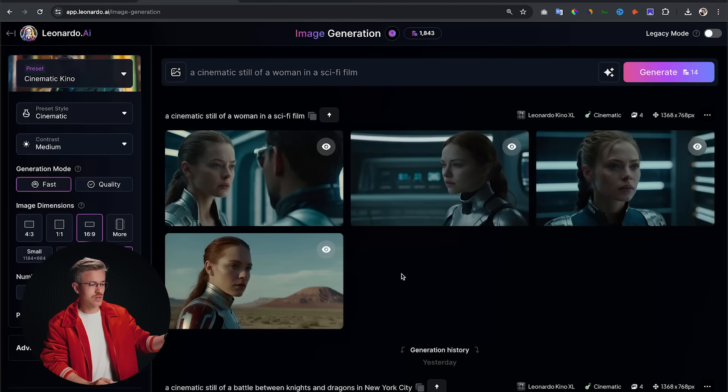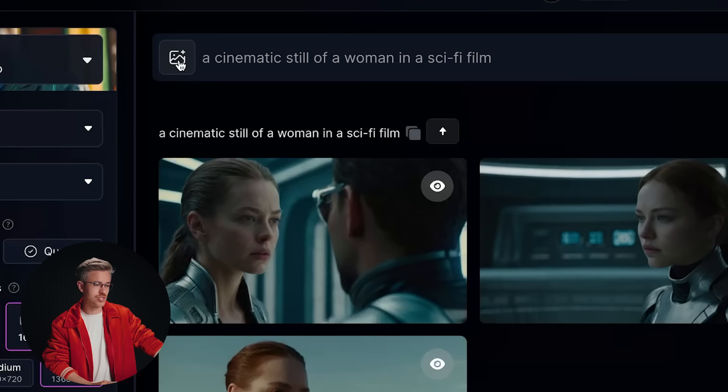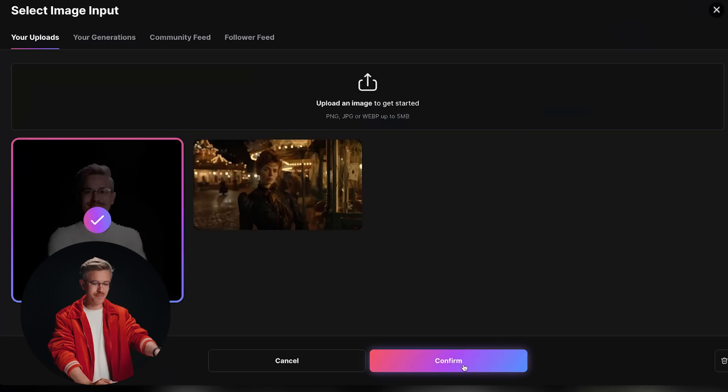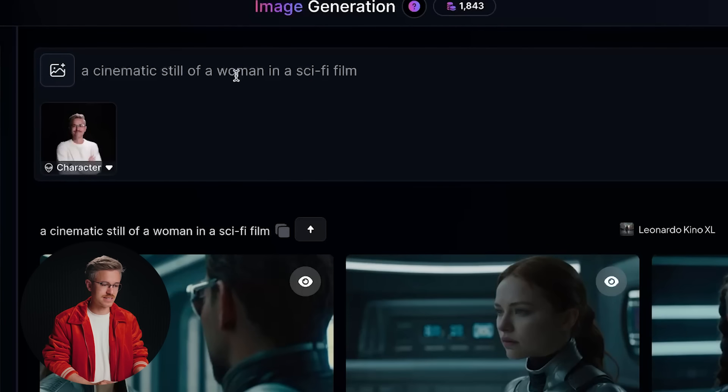Leonardo also came out with the ability to create consistent characters. Go to image generation and click 'character reference,' then select a reference photo and click confirm. Say 'a cinematic still of a man in a sci-fi film' — the result is close, maybe the hair is a little lighter and the face doesn't seem quite right, but it's pretty close. I think you could do some face swapping to get it very close — I'd say it's about 80% of the way there.